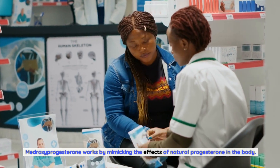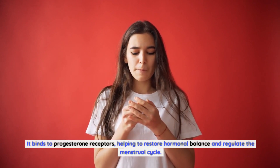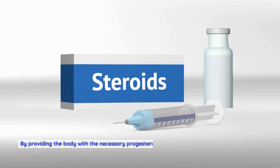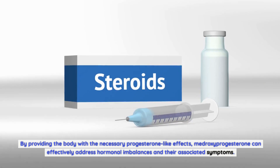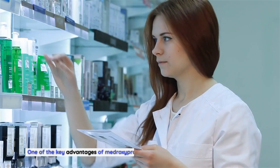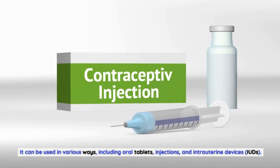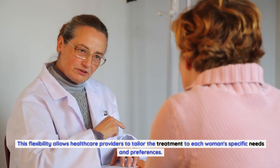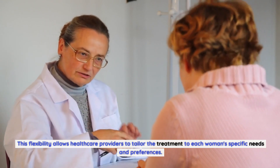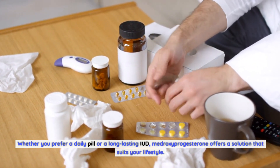Medroxyprogesterone works by mimicking the effects of natural progesterone in the body. It binds to progesterone receptors, helping to restore hormonal balance and regulate the menstrual cycle. By providing the body with the necessary progesterone-like effects, medroxyprogesterone can effectively address hormonal imbalances and their associated symptoms. One key advantage is its versatility — it can be used in various forms including oral tablets, injections, and intrauterine devices (IUDs), allowing healthcare providers to tailor treatment to each woman's specific needs. Whether you prefer a daily pill or a long-lasting IUD, medroxyprogesterone offers a solution that suits your lifestyle.